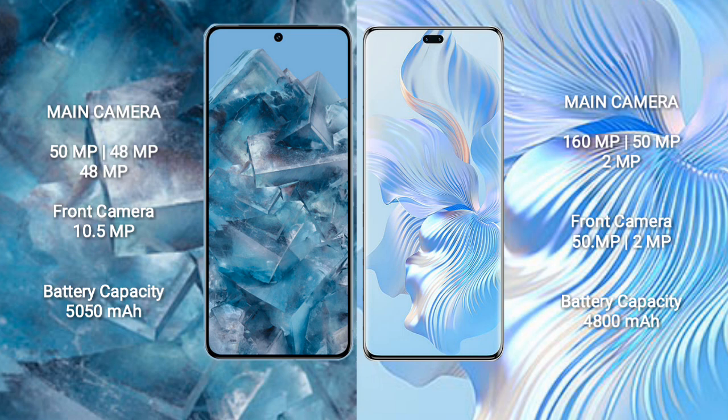Google Pixel 8 Pro features a rear triple camera setup of 50MP plus 48MP plus 48MP, and a front camera of 10.5MP. Honor 80 Pro features a rear triple camera setup of 160MP plus 50MP plus 2MP, and dual front cameras of 50MP plus 2MP.